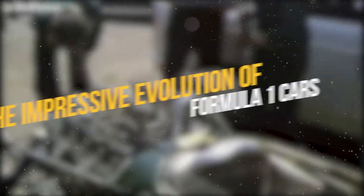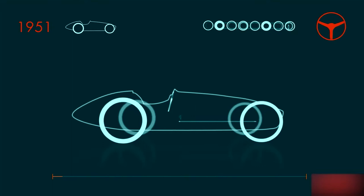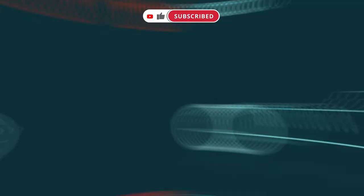The Impressive Evolution of Formula One Cars. When Formula One began in 1950, the cars were smaller and used thin tires, and since then they've undergone explosive transformation over more than 70 years.